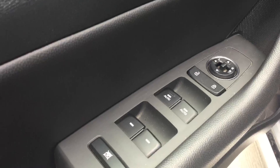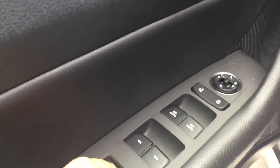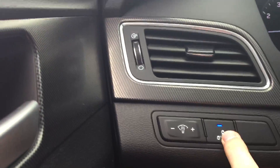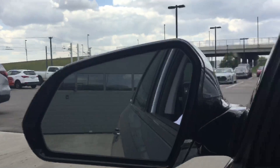Power windows automatic for driver and passenger, power locks, power mirrors as well as the window locks. Going on the inside of the vehicle we have a really nice and handy blind spot detection system monitoring right there, LED lights on both sides, both mirrors.